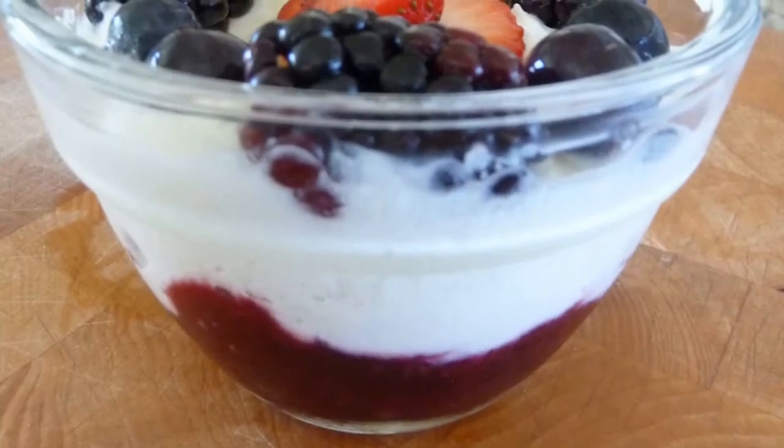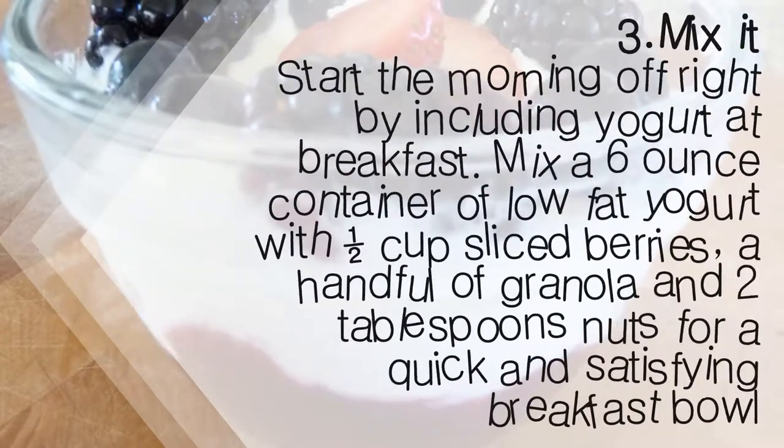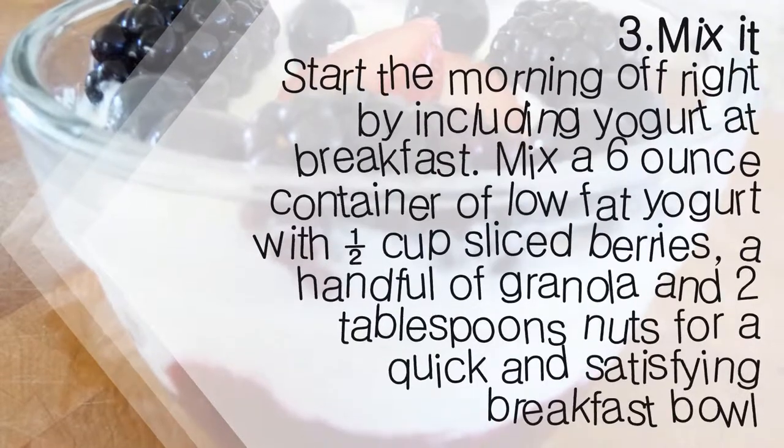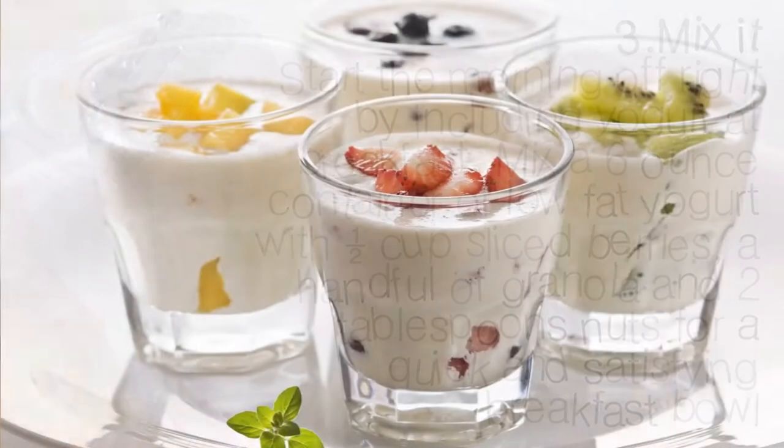3. Mix it. Start the morning off right by including yogurt at breakfast. Mix a 6-ounce container of low-fat yogurt with ½ cup sliced berries, a handful of granola, and 2 tablespoons nuts for a quick and satisfying breakfast bowl.